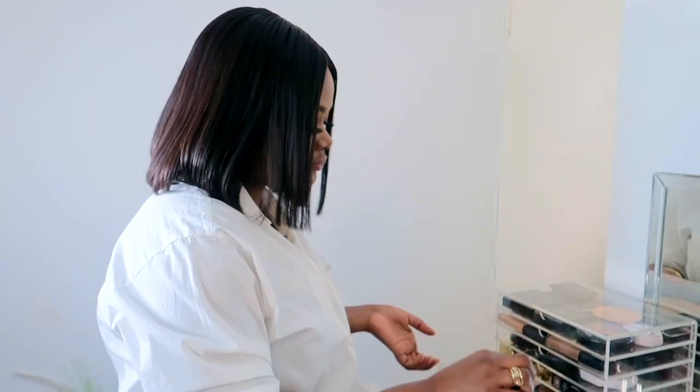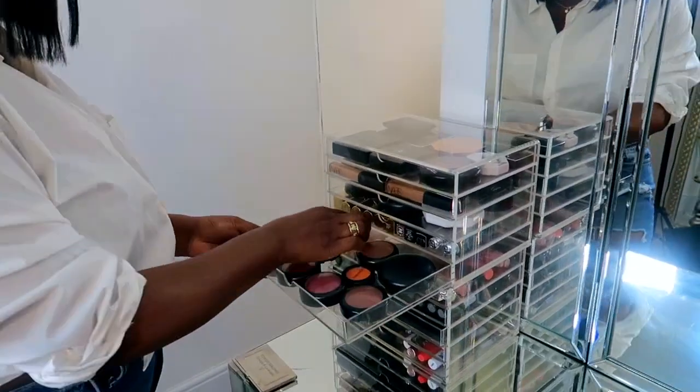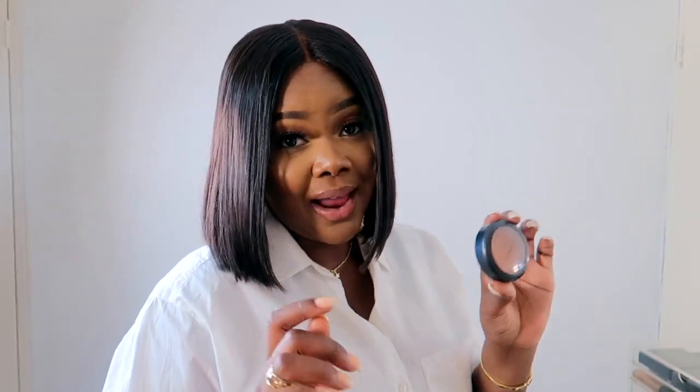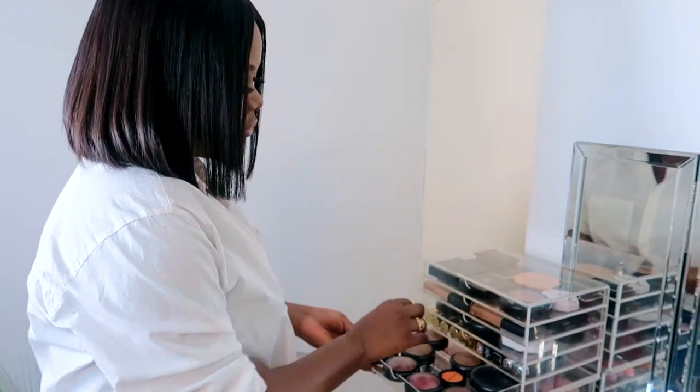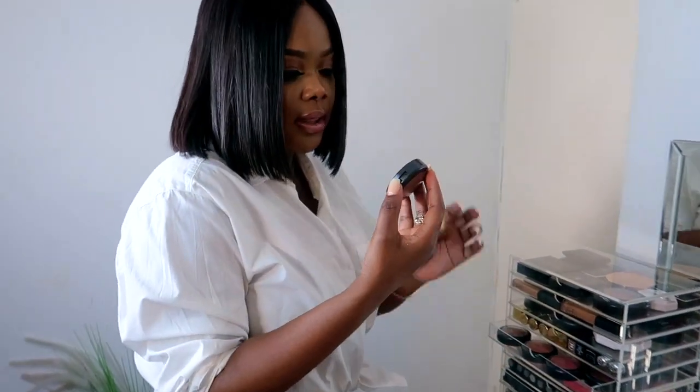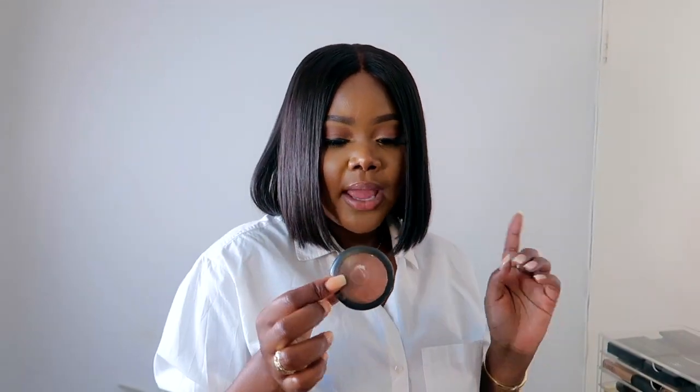Another of my faves is this highlighter from MAC — I think it's called Morgan. It's a really nice, subtle highlighter. I also have another favorite blush called Fornat, which I use all the time. Every time I have makeup on I pretty much have this on — I use it to highlight my nose and forehead. It has a really nice shine to it.